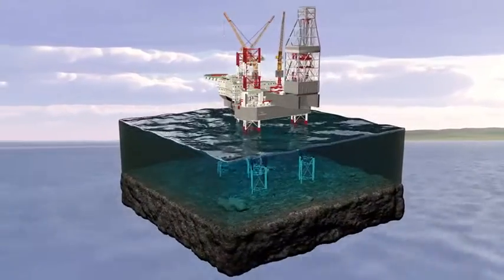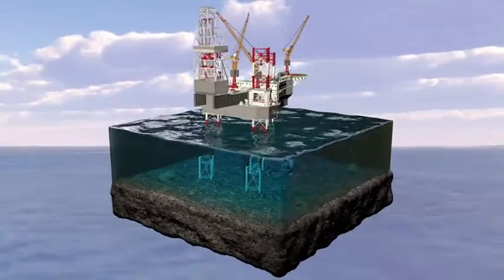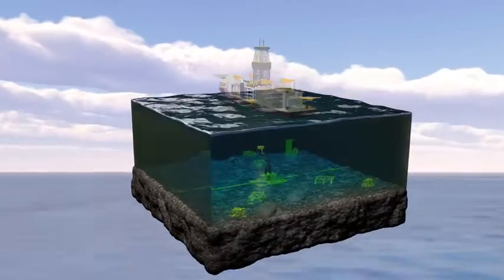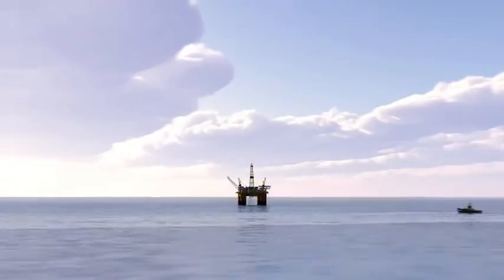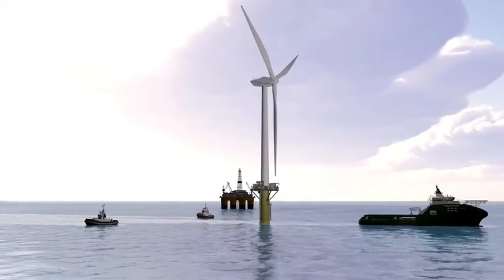The offshore oil and gas industry has been pioneering development and innovation for decades, bringing us new technologies, materials, and knowledge. Now this industry once again looks to innovation to improve its efficiency and environmental performance. Win-Win is DNVGL's concept for a new generation of oil recovery technology.